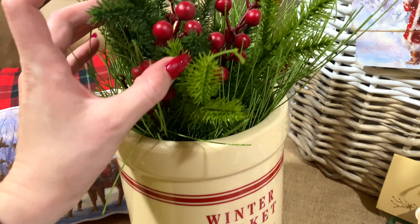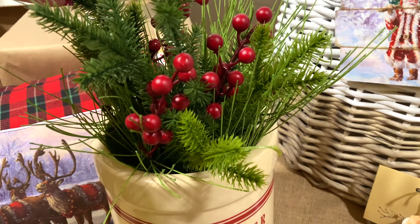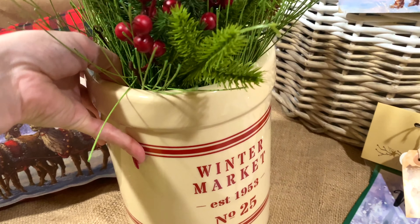These metal containers come in a set of two sizes and also have beautiful painted imagery. They have matte lids with a galvanized interior.